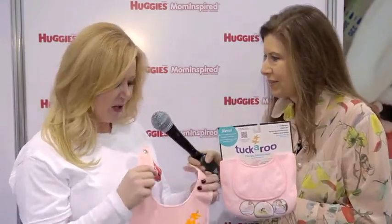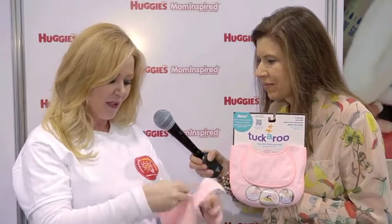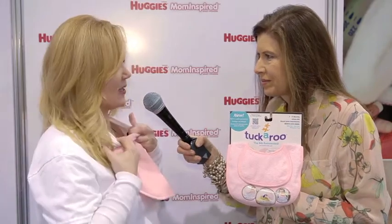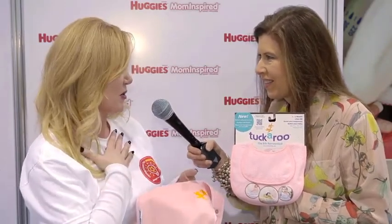That is very smart. So tell us about the Tuckaroo. The Tuckaroo is, from the front, an ordinary bib, but when you turn it around it has an inner flap. It's the first and only bib to feature this inner flap that simply tucks inside your baby's shirt and completely encases the collar, protecting it from stains and wetness. It's got a waterproof inner layer, so there's no chance of any liquids or stains penetrating and leaving marks on the collar.